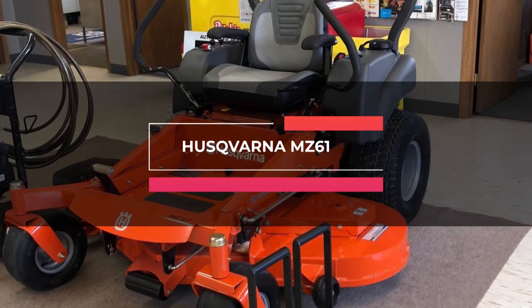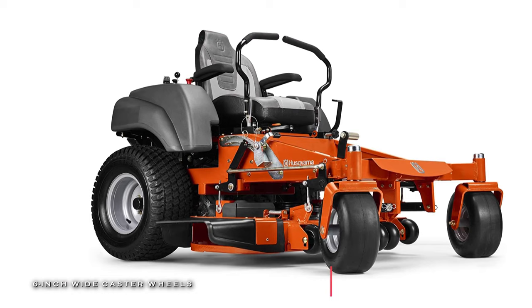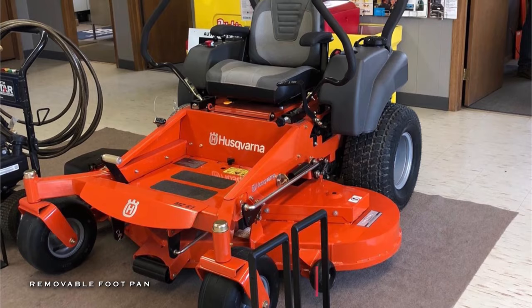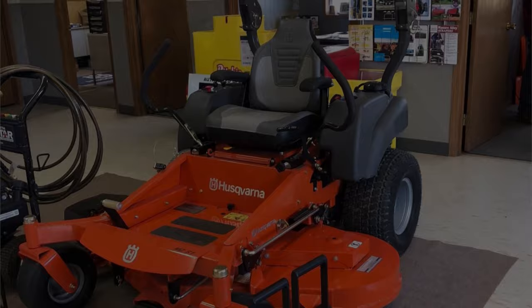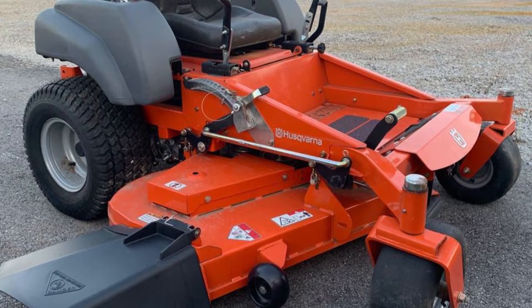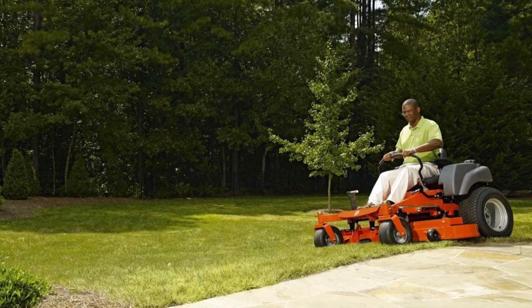Up first is the Husqvarna MZ61. This zero-turn lawn mower from the MZ series can deliver commercial grade power and amazing ergonomics. Clippings can be discharged, mulched, or bagged with a nine bushel triple bag collection system. The high back seat with armrests, foam padded hand grips, and vibration dampeners make mowing comfortable for hours. It also provides reliable startups and high ground speeds with its 27 horsepower Briggs Endurance engine. The fabricated 11-gauge steel cutting deck offers an excellent 54-inch cut with an ergonomically designed deck lifting system for quick and easy operation.